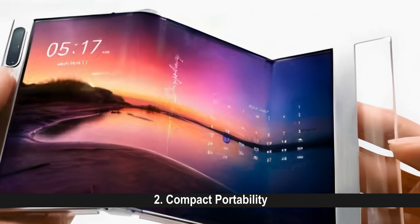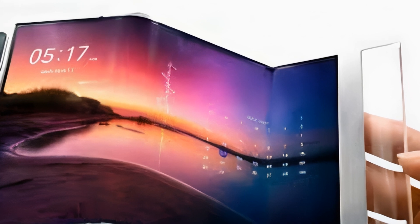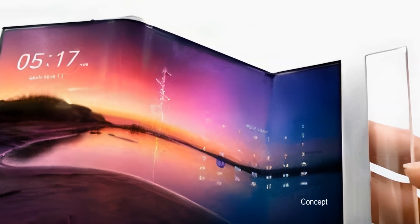Compact Portability: When rolled up, these devices can fit comfortably in pockets or bags, making them easy to carry around.